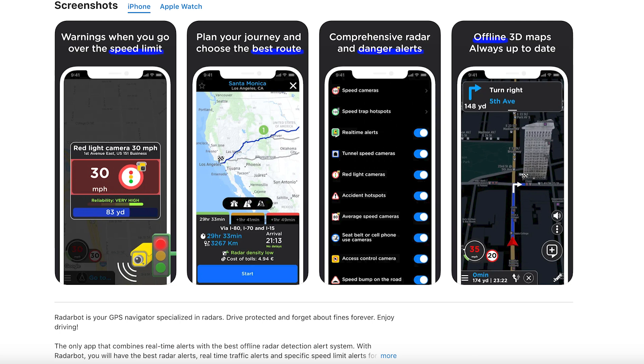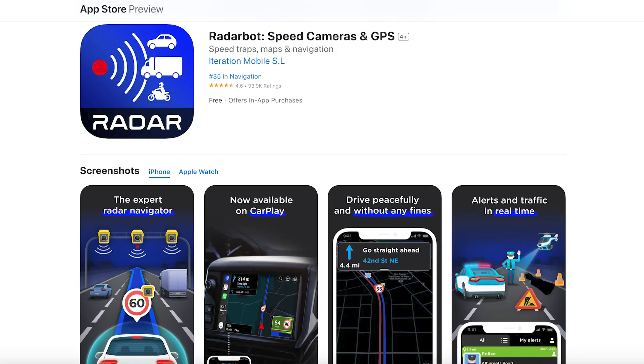The only downside is it's not as much of a visual alert as you get with Cyclops. I find Cyclops is a much better visual alert than Radarbot, and I also don't like having it open in the foreground in the cab because passengers think you're using the sat nav. So I tend to have it running in the background and Cyclops running in the foreground — that way I get the benefits of both: the visual of Cyclops and the banner notifications from Radarbot.